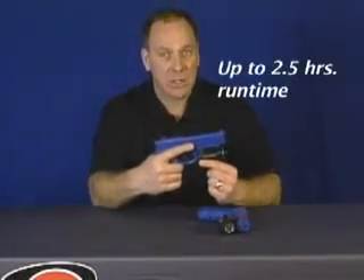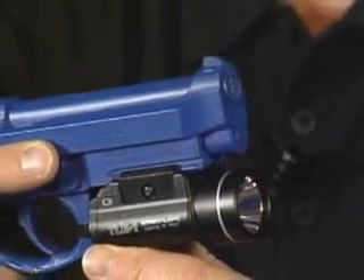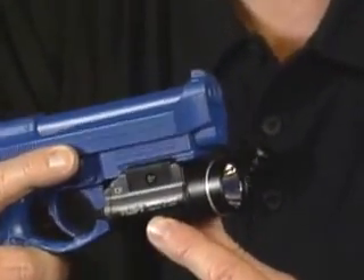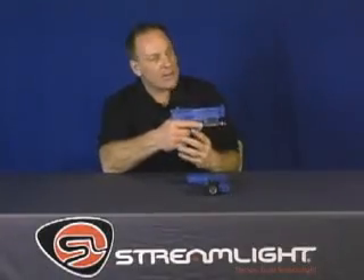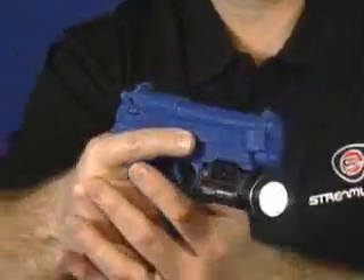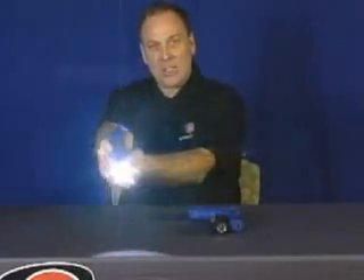It runs at full intensity for up to two and a half hours on two 3-volt lithium batteries. The TLR-1 is waterproof to one meter for one hour, and it features an ambidextrous momentary, steady on-off switch. It's mil-spec 810F performance tested and weighs just 4.18 ounces with batteries.